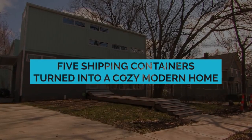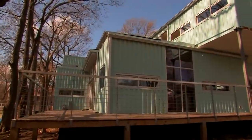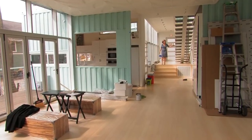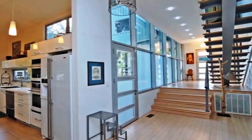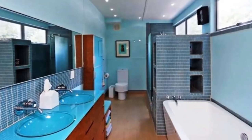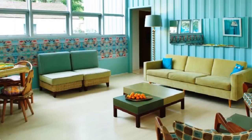Debbie Glasberg is the proud owner of five shipping containers, and when you see what she did with them, you are sure to be impressed — and maybe a little envious too. Glasberg's home is a cozy and adorable place to live. The design team clearly had some fun with this one, turning a handful of shipping containers into a home for the modern person.